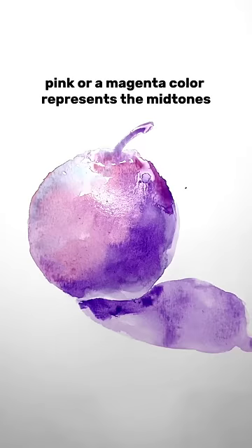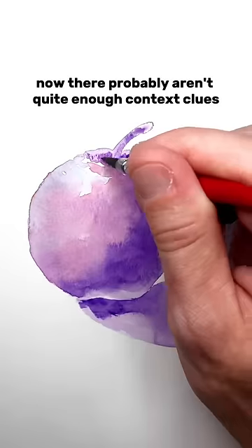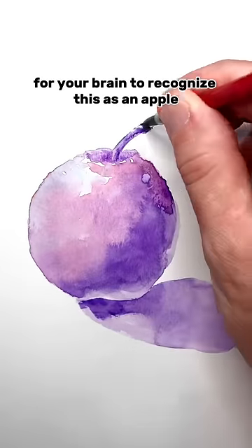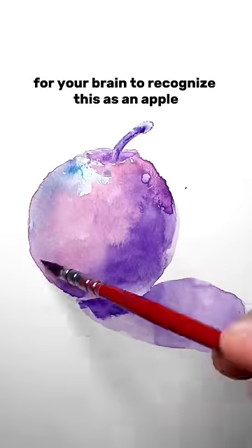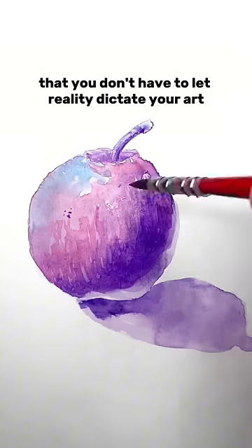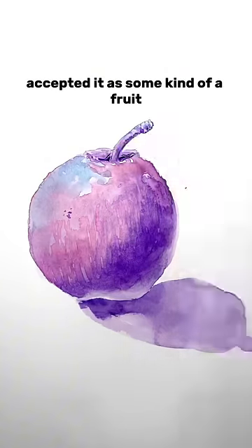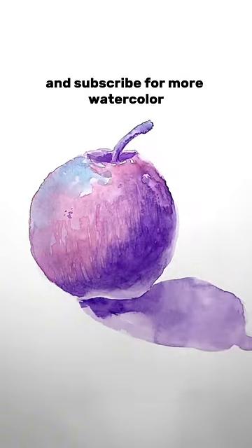Cyan represents the highlighted areas. There probably aren't quite enough context clues for your brain to recognize this as an apple, but the point is that you don't have to let reality dictate your art. I'm willing to bet that you still accepted it as some kind of a fruit, even if it's not an apple. Comment your thoughts below and subscribe for more watercolor.